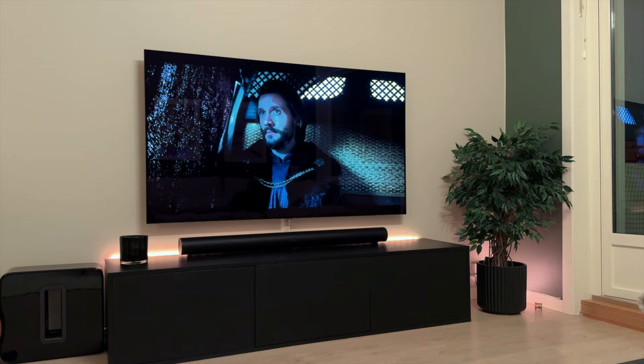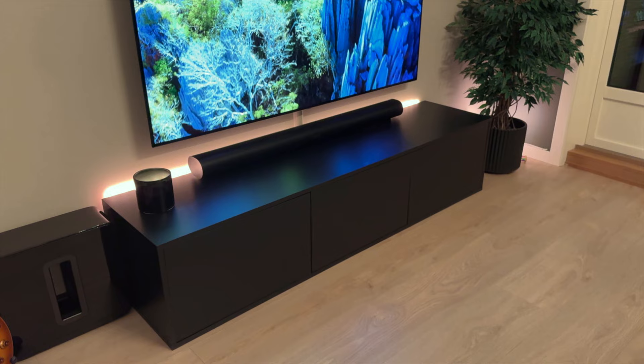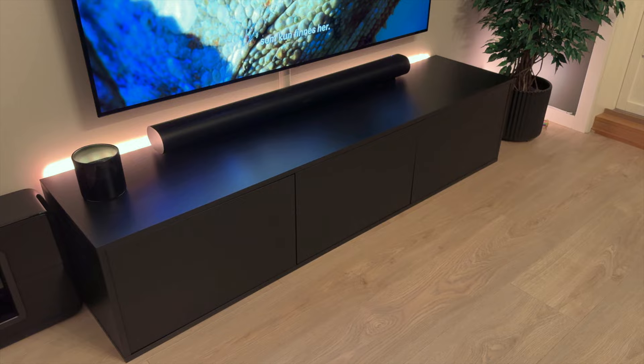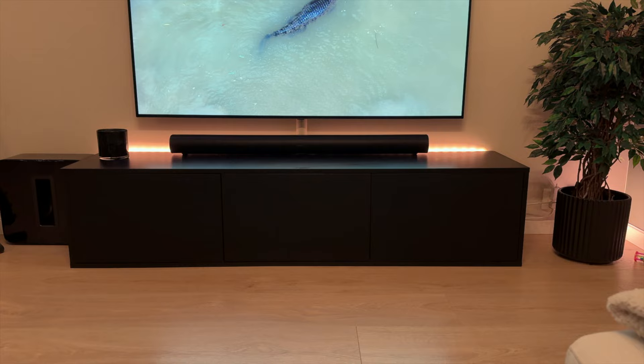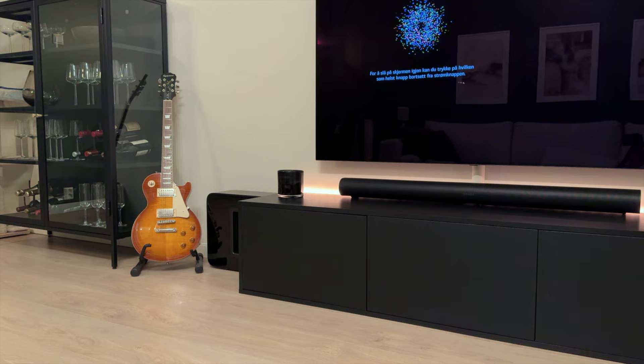This bench had legs before, but we had to remove them when we installed the TV. We marked everything out, but then we put the TV on the wall and noticed it sat a bit lower than we planned. The Sonos bar covered up the lower part of the TV, so I decided to remove the legs because we were actually really happy with where the TV was positioned.